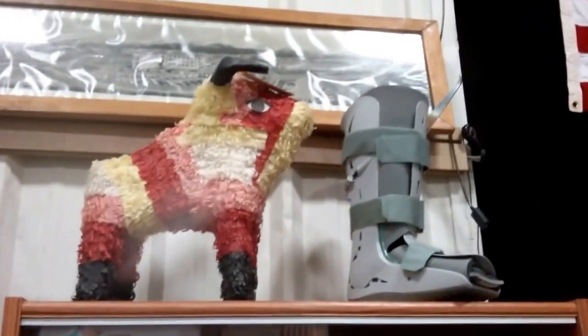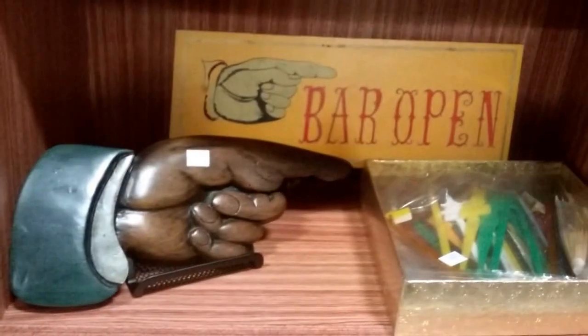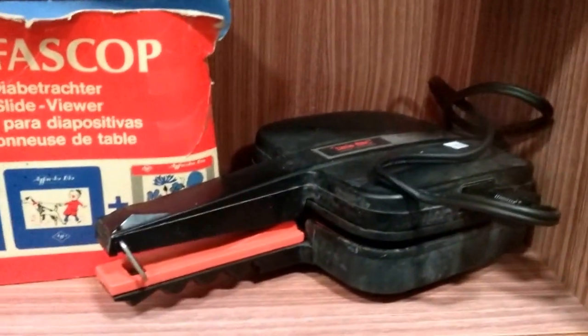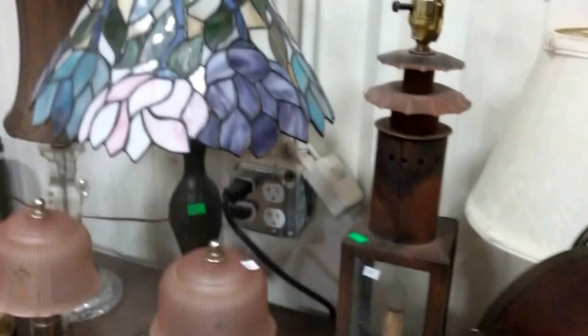We have the bowl piñata, the boot brace there, the old panoramic picture. Victorian or vintage antique window mirror. Some more Victorian figurines. Two-liter auto kettle. Bar is open sign with a hand-carved wooden finger there, which is signed also. And some swizzle steaks. Old perfect patty hamburger cooker. A slide viewer. Bunch of beautiful lamps — we have no shortage of lamps this week. This shelf unit two is also coming up.